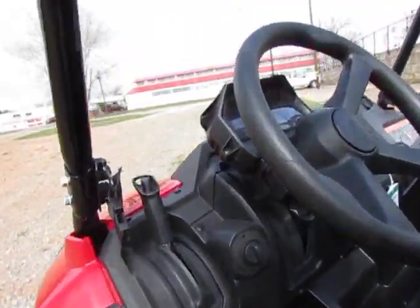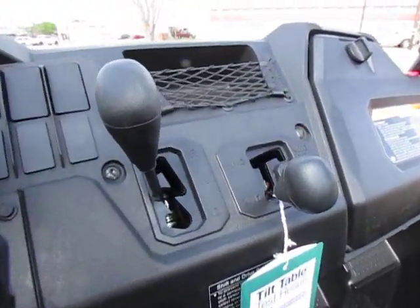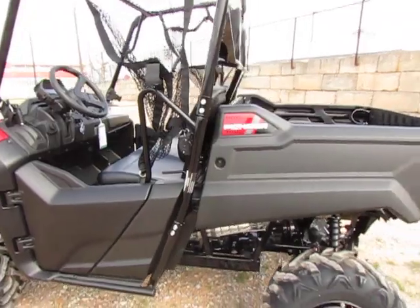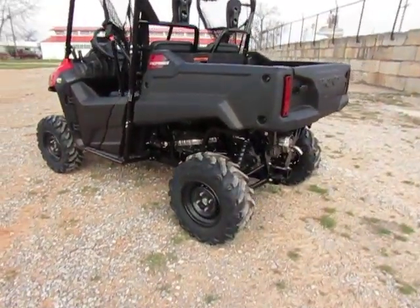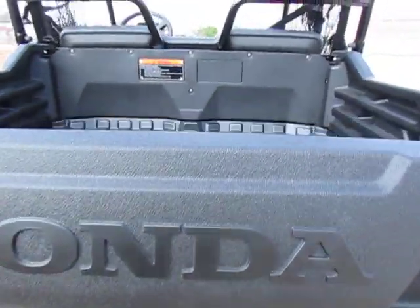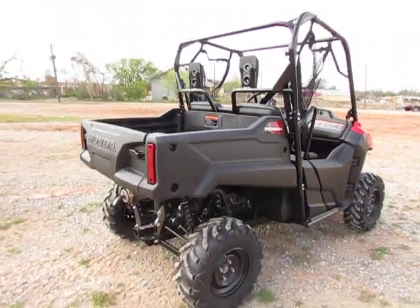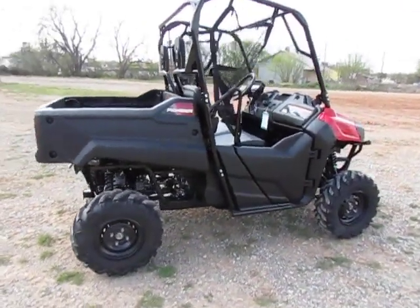It does have two-wheel, four-wheel, and diff lock. Forward, neutral, and reverse — so this has a three-speed transmission. It does have a dump bed, 25-inch tires. It's really impressive to be a smaller, what I call a mid-size unit. It has a thousand-pound bed capacity, so that's pretty cool.